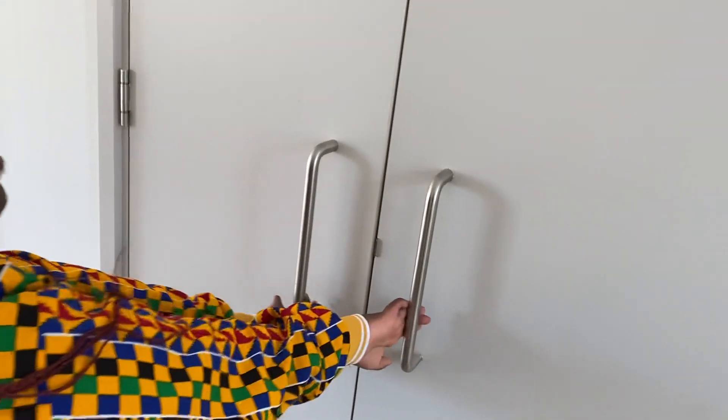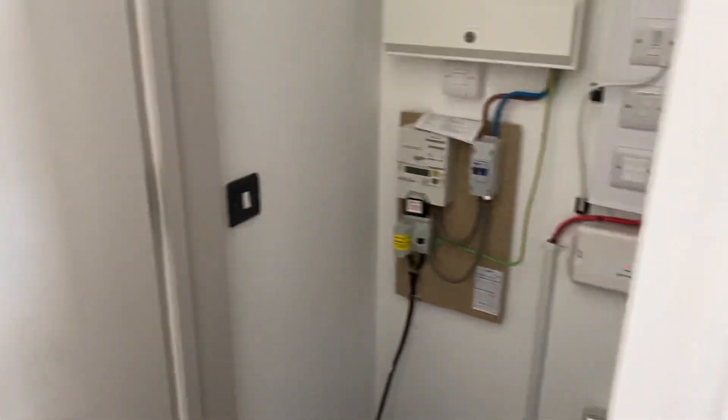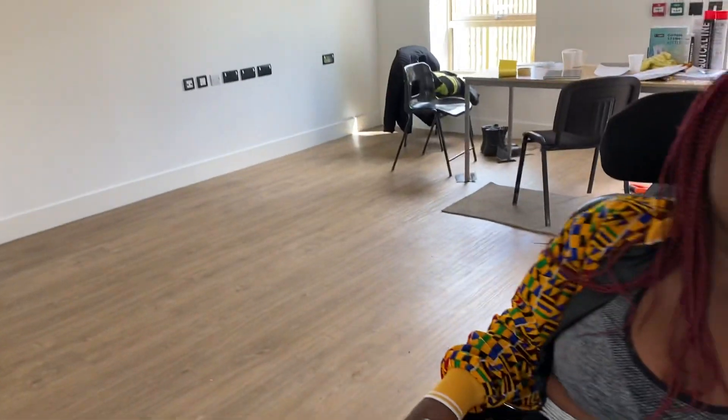I've got another storage area — this is a wine vault! All my alcohol stuff is going to go in here. Mum, no — God, please don't watch this. It's alright, Grandma. There's my alcohol storage. And I'm not sure what that thing is over there — we'll find out later.